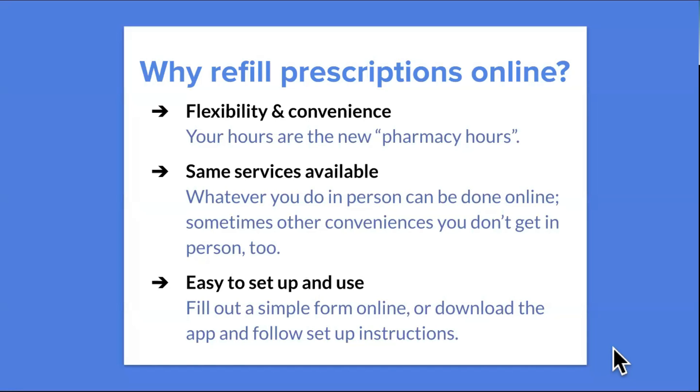So what are the benefits of refilling prescriptions online? Similar to the reasons for telemedicine visits, it's flexible and convenient. Your hours are the pharmacy's hours — you don't have to worry about getting there on time or arriving 10 minutes before close, you can do it on your time. The same services available in person can be done online, and sometimes there are additional conveniences you don't get in person. It's easy to set up and use — once you're set up, it's pretty much good to go, with not a lot of upkeep in terms of refilling prescriptions.